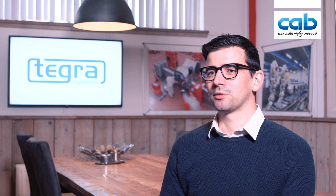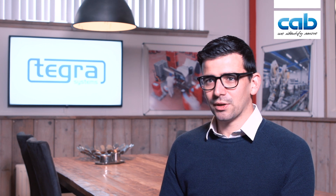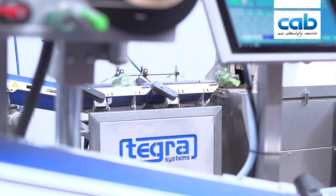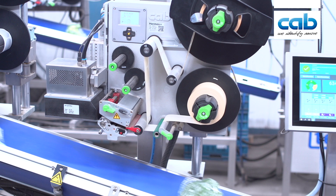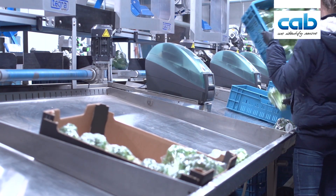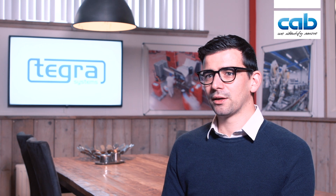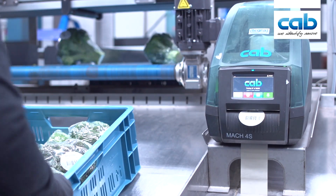The challenge for the customer was that they really want a machine that was steady and that the operators don't need to rush to get the machine working. So the machine really needs to take the work off the operators — it should be steady, no faults, correct weighing, and also very fast. The accuracy must be very good.